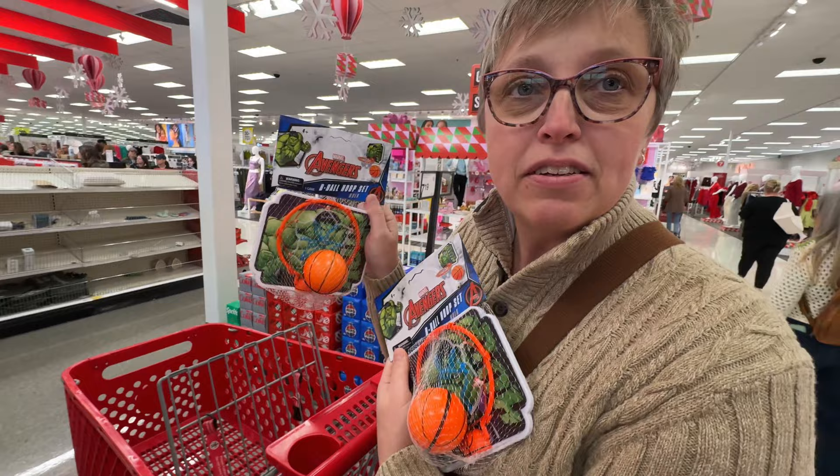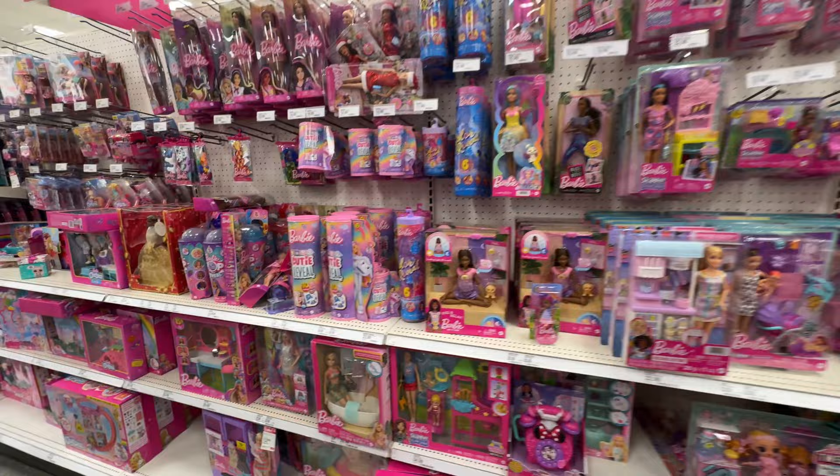Let's head back to the toy section. I went to the Toys for Tots website to see if they had any guidance. The main thing is they service kids up to 12 years old, but they said they don't really give you a list because they don't want to limit your creativity in shopping.